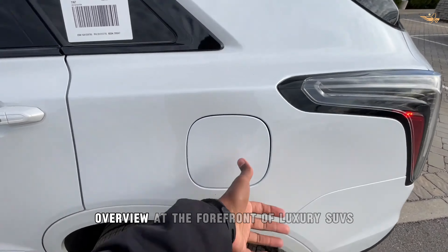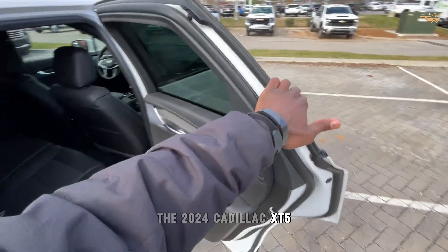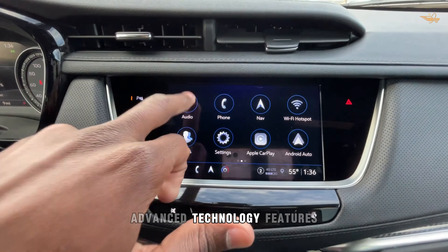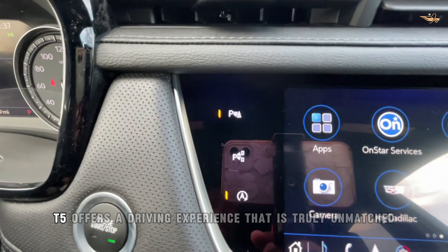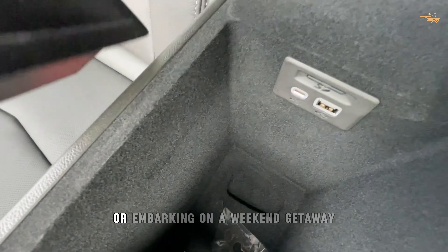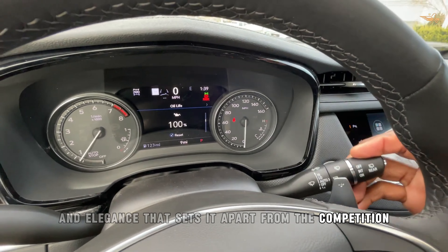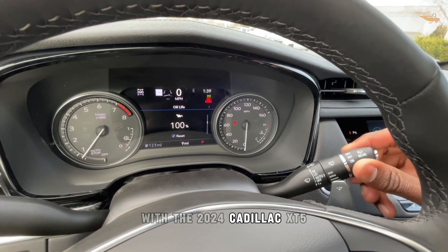Overview. At the forefront of luxury SUVs, the 2024 Cadillac XT5 redefines the standard for premium comfort and versatility. Boasting a spacious interior, advanced technology features, and sophisticated design elements, the XT5 offers a driving experience that is truly unmatched. Whether navigating city streets or embarking on a weekend getaway, the XT5 delivers a level of refinement and elegance that sets it apart from the competition.